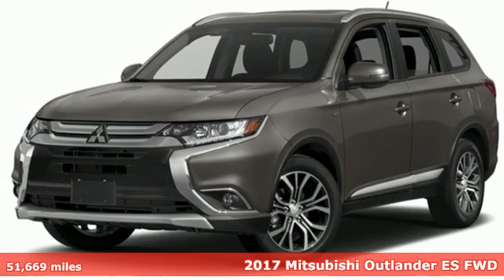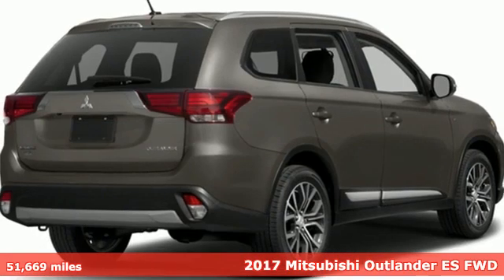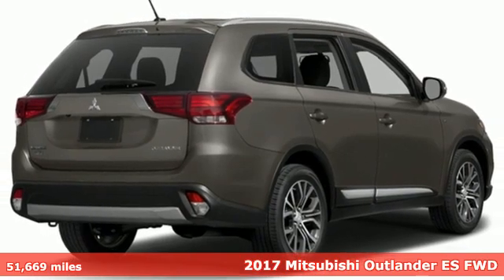It's a 2017 Mitsubishi Outlander. Get into something different. Mitsubishi has what you're looking for.